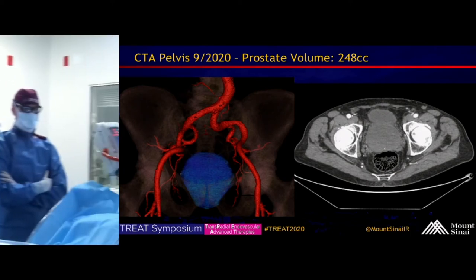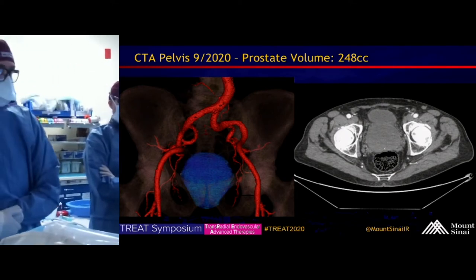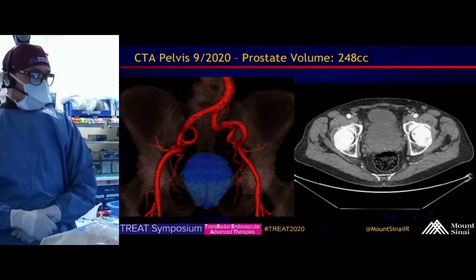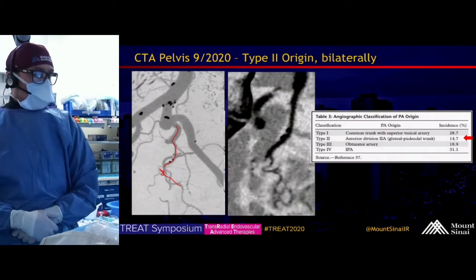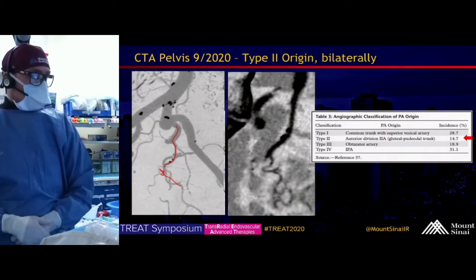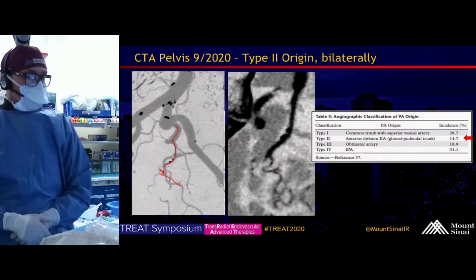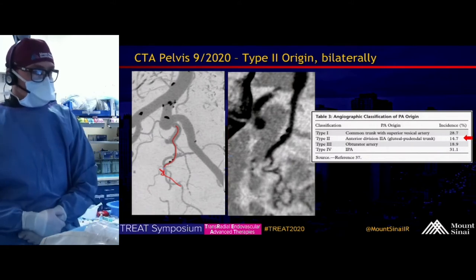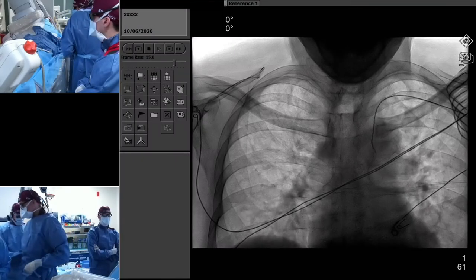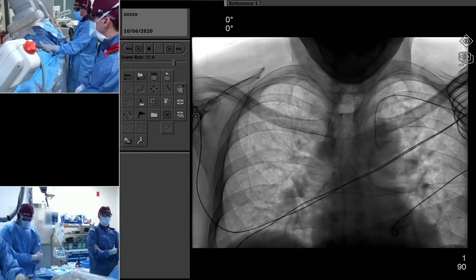We have our CT performed by our PGY3 IR resident, Dr. Carlin. Here you can see how large the prostate is in blue — it almost looks like the bladder — measuring 248 cc's. This is another CT showing the origin of the right hypogastric and prostatic artery, which looks like a type 2 in this case.